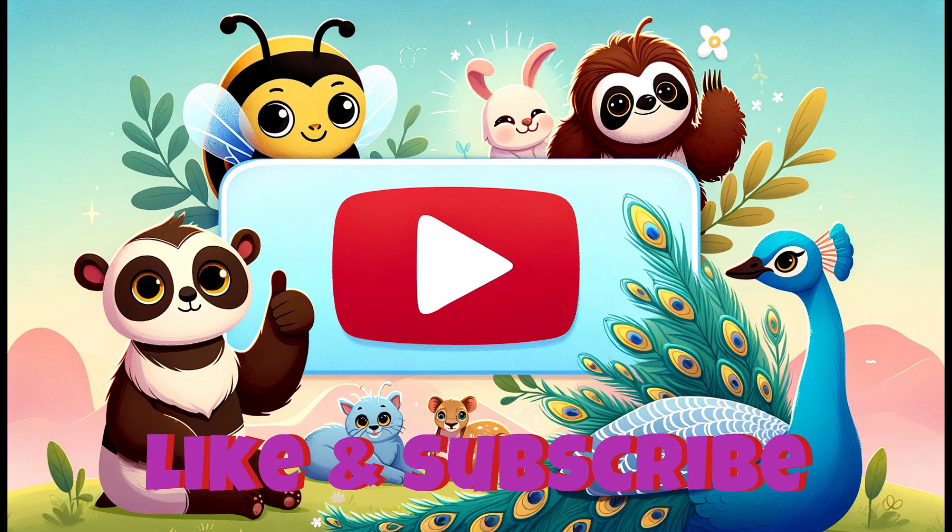Enjoyed the fun? Hit like and subscribe for more amazing animal adventures with us!